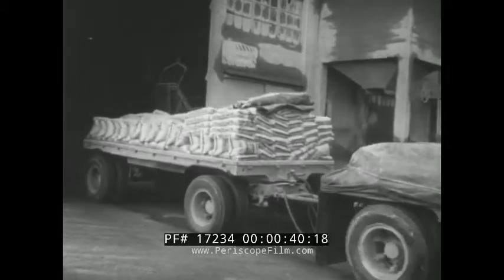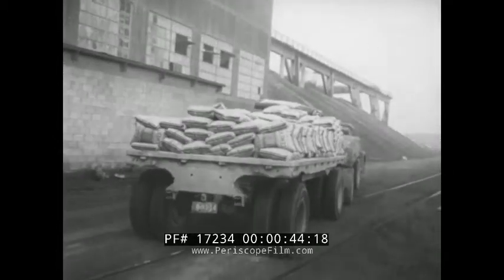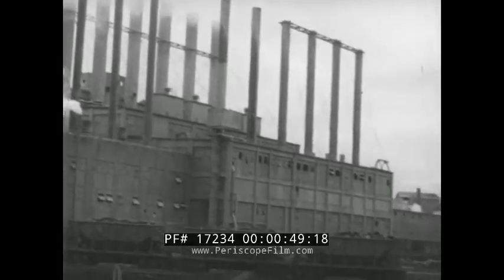Out of one of the nation's hundred and fifty Portland cement plants rolls another load of one of the most vital building materials now urgently in demand. This plant, largest of the hundred and fifty,